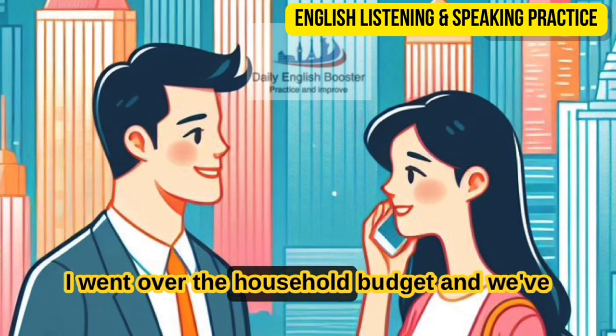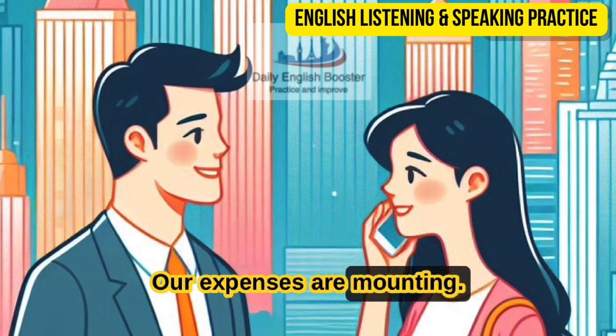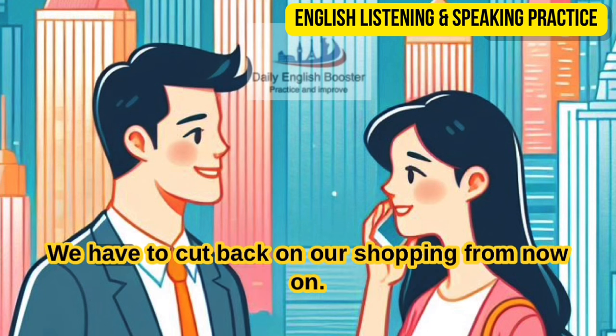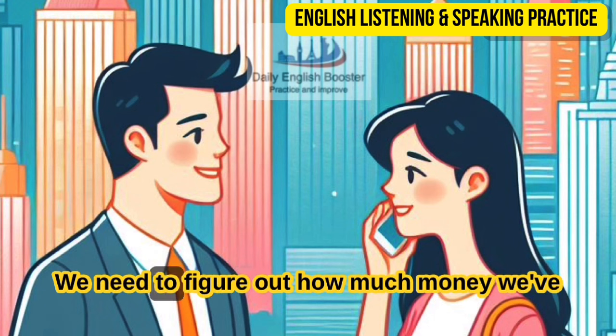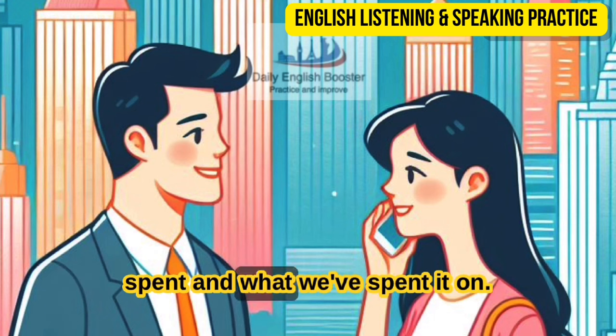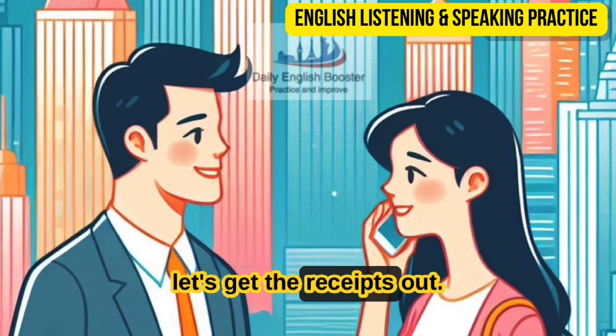I went over the household budget and we've overspent this month. Our expenses are mounting. We have to cut back on our shopping from now on. Really? That's too bad. We need to figure out how much money we've spent and what we've spent it on. Let's get the receipts out.